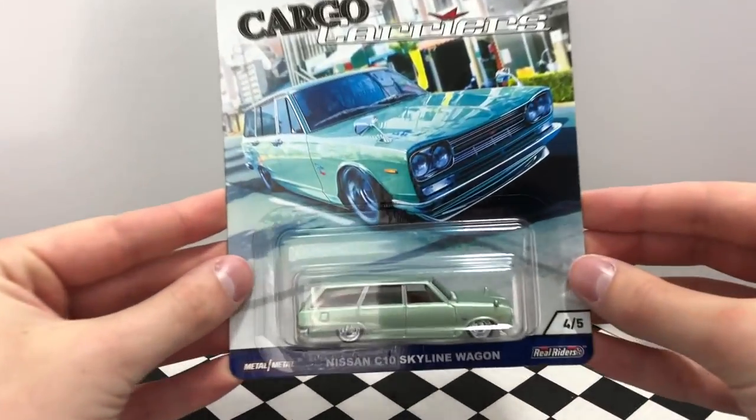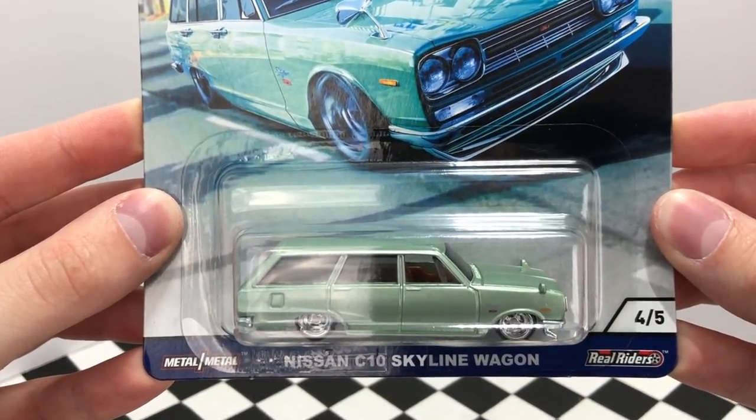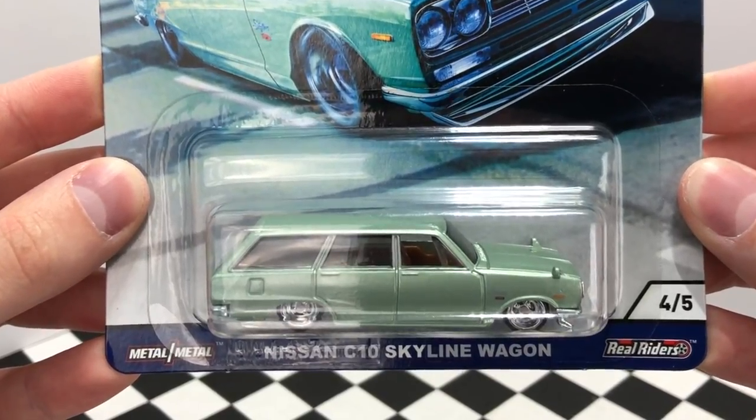Number four fires up the JDM with a minty green Nissan C10 Skyline Wagon. This classic is equipped with side mirrors, a caramel colored interior, and shiny chrome wheels.